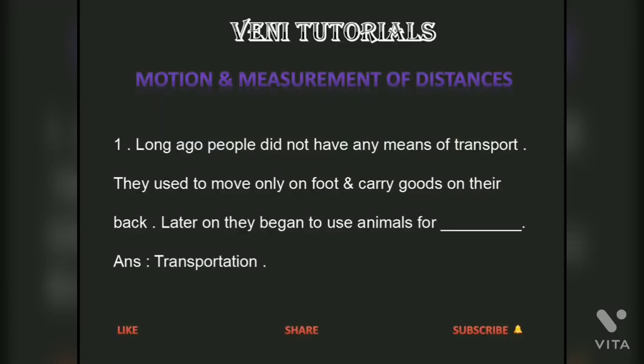Long ago, people did not have any means of transport. They used to move only on foot and carry goods on their back. Later on, they began to use animals for transportation.